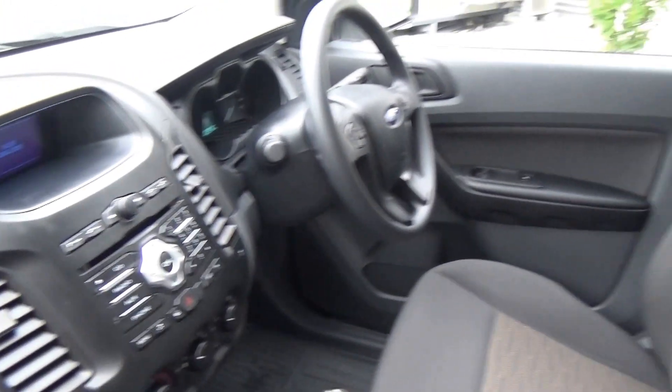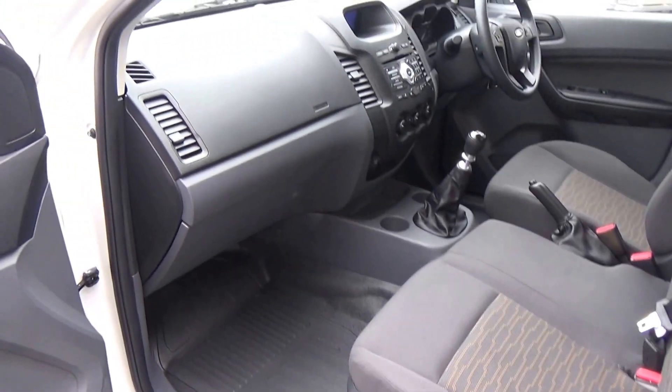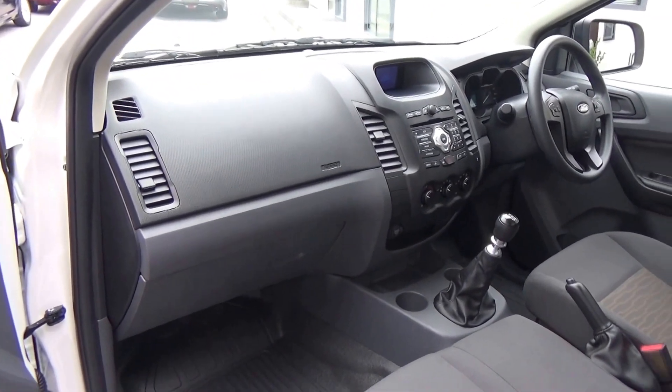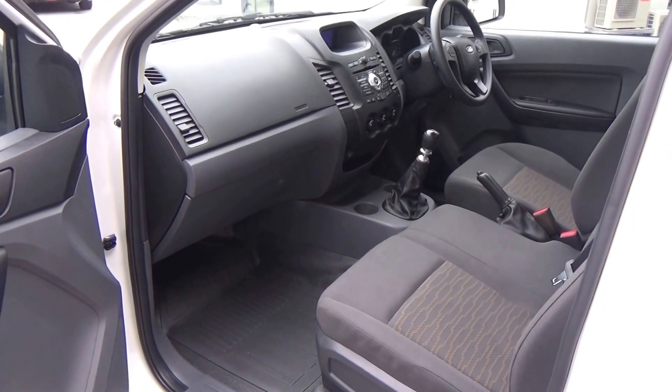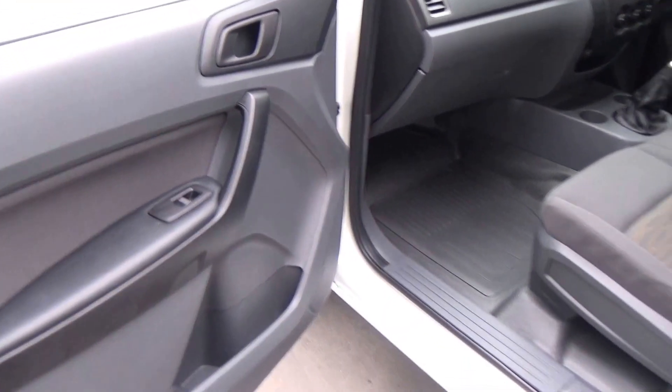It's very nice and tidy and has only travelled 2,576 kilometres. It's fitted with driver and passenger airbags, as well as electric windows all round.